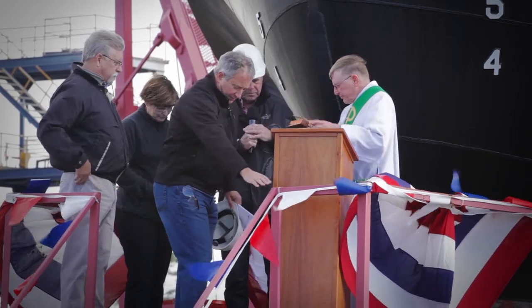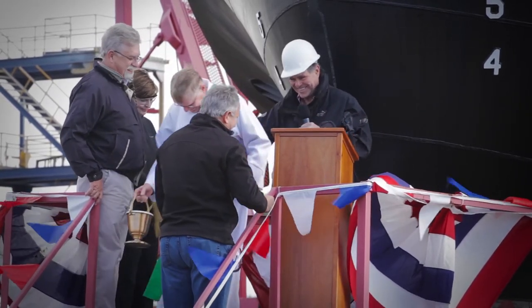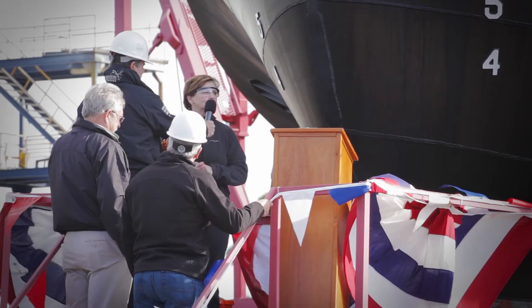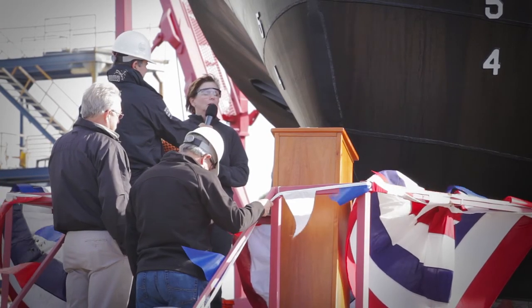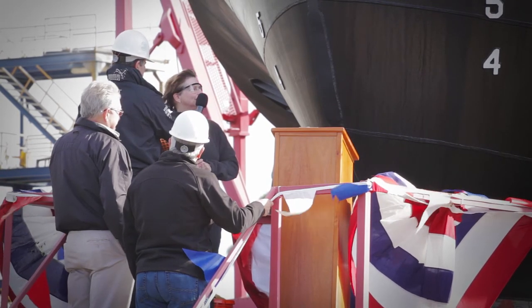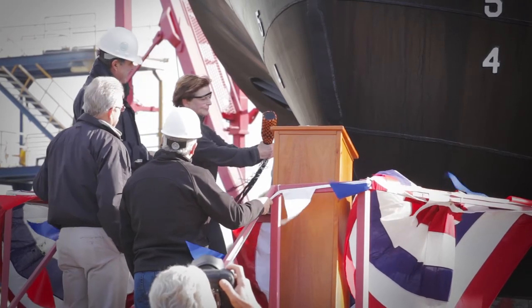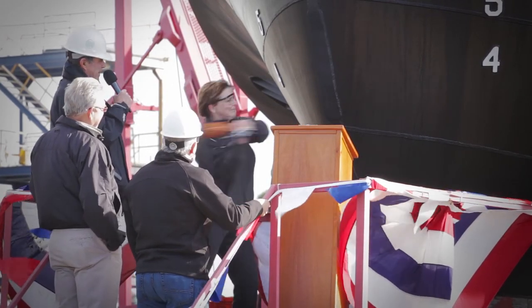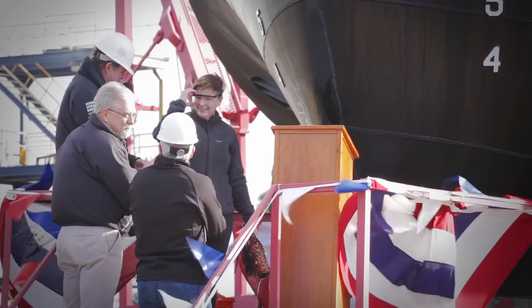Thank you, Deacon Earl. You can stay here and get wet! Thank you all for the opportunity. Thank you, Hornbeck, for letting me have this once-in-a-lifetime opportunity. Thank you to all the men and women of Eastern Shipbuilding for your service. I now christen the HOS Blackfoot. God bless this ship and all who sail on her! Wow! Out of the ballpark — that's the best ever!